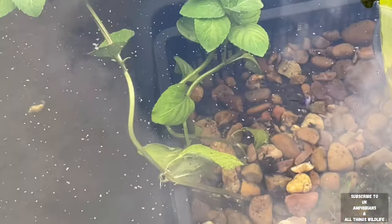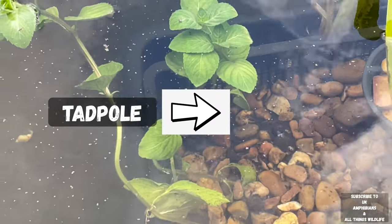I've also thrown a bit of tropical fish flake into the pond and you can see the tadpoles feeding on it.